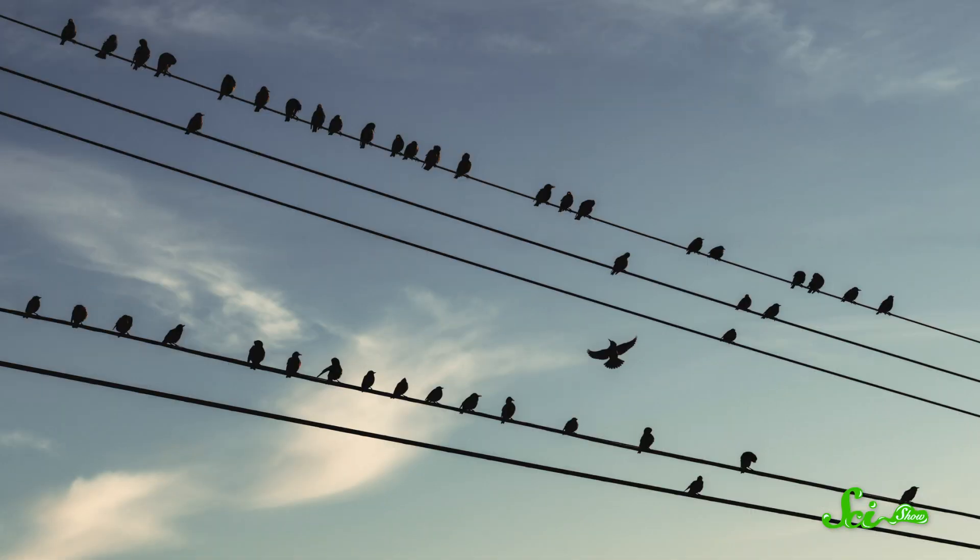But that doesn't explain how birds perch on power lines all the time without getting zapped. Besides being way more dangerous, overhead power lines usually aren't even insulated like the cords on appliances. Well, it's not because birds have some sort of superpower. Instead, it turns out that the reason they can sit on power lines has to do with how electrical currents and circuits work.